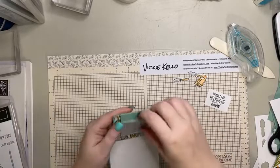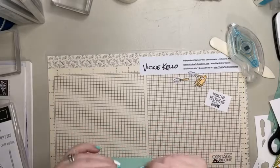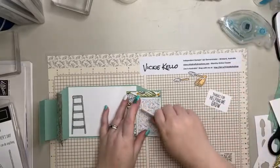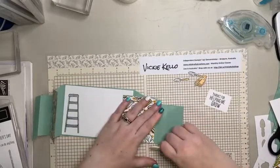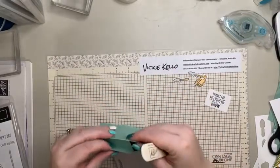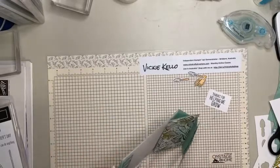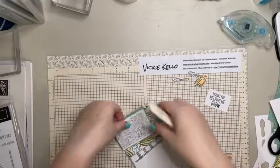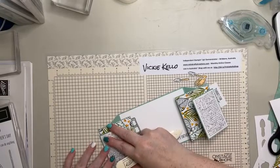I think I'm going to bring that back so that it lines up - I'm not liking how that is looking there. So I'm just going to refold that so it lines up, because it's sitting like that and I don't know whether that's my measurements or how Heidi's card looks, but I don't like it. On my card I want it to line up.